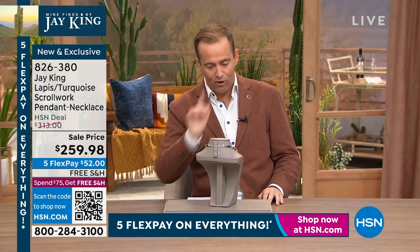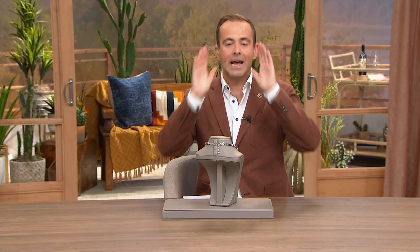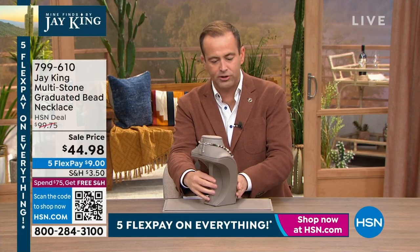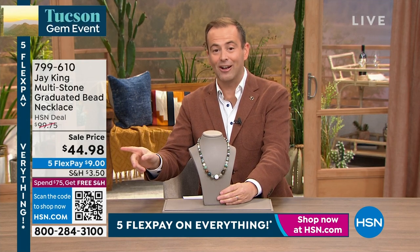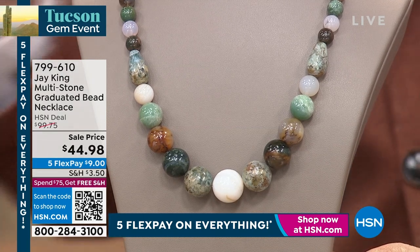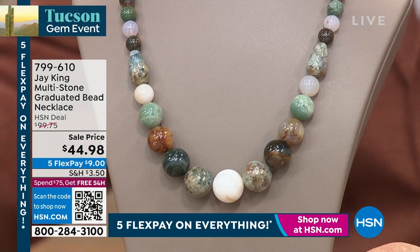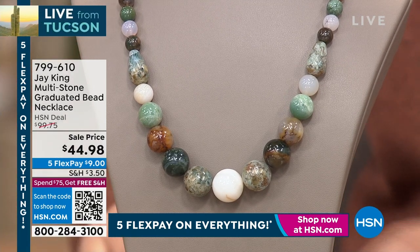We're about to do it. Just before I reveal the price — there are 400 of them and it will sell out immediately. Have a look at it because I don't want to rush you. There's the price already — we're at $44.98. $44.98 is the lowest price ever on a necklace that I have ever presented with Jay King. And it just so happens to be a multi-stone graduated necklace.